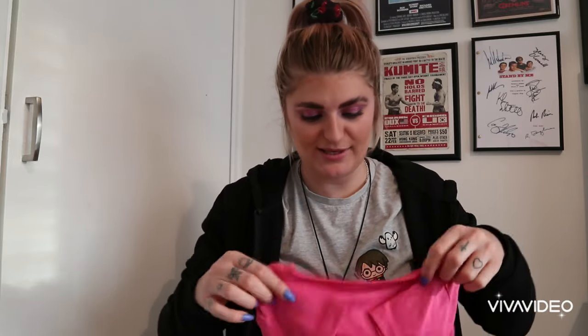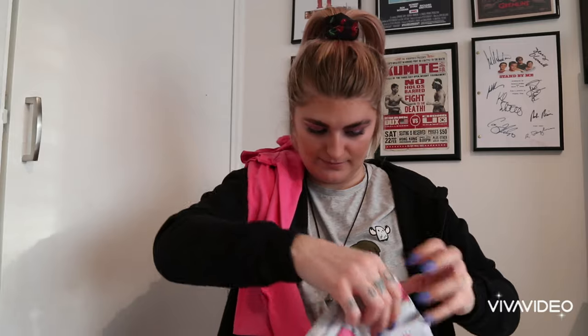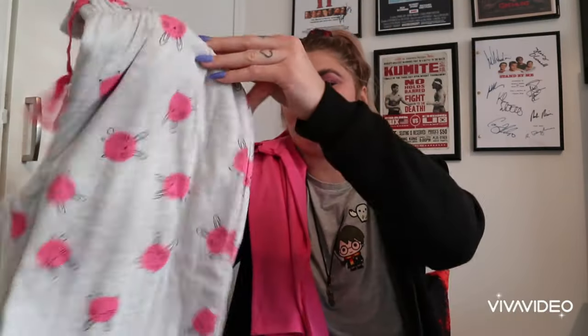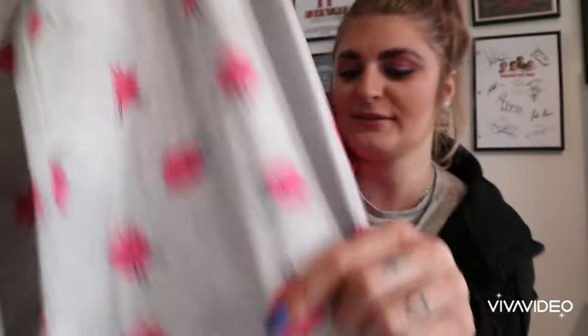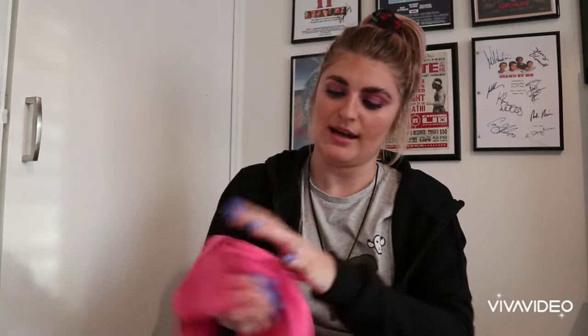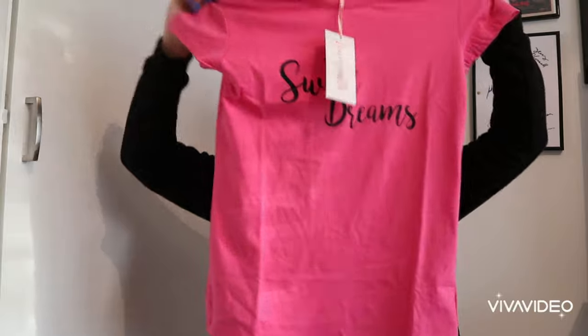And then the pyjamas - because April is Easter themed. These are the bottoms, in a size small, with little pink bunnies on them and they're straight leg with a pink tie at the bottom. The top just says 'sweet dreams' and they are from Loungeable.